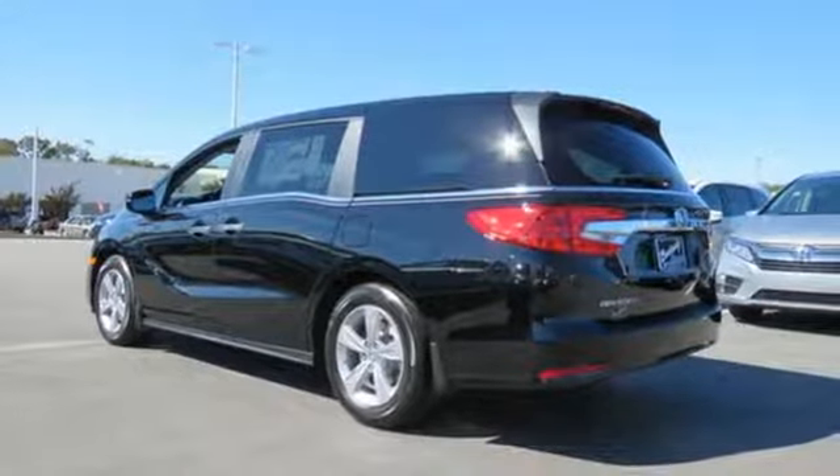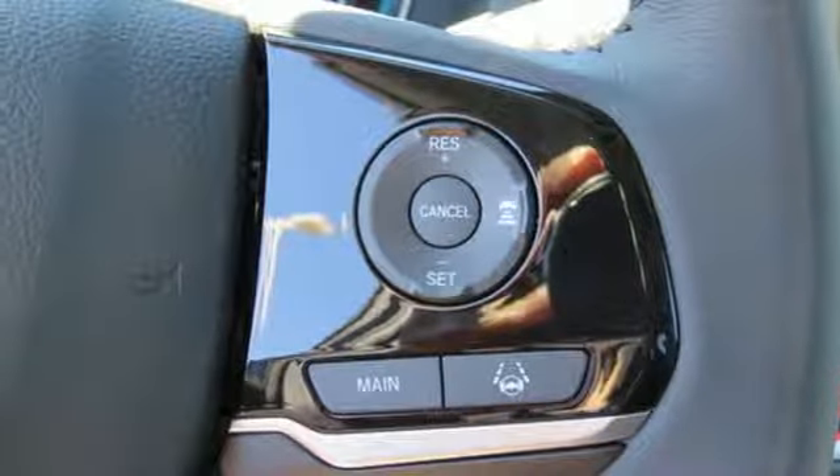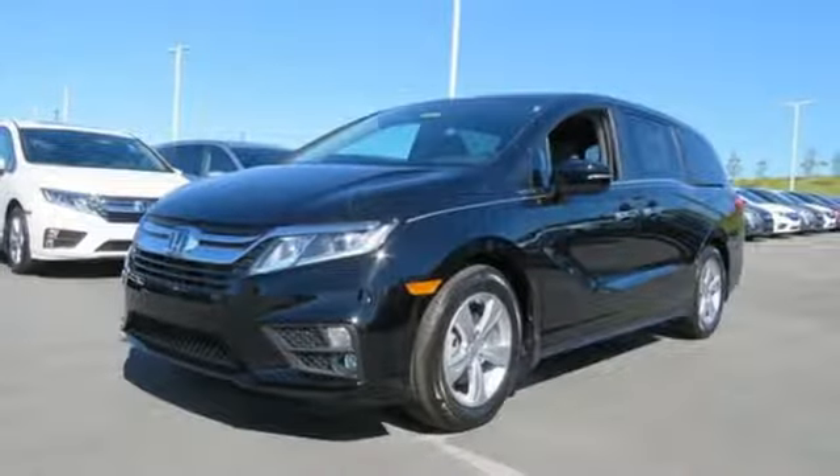Doors and push-button start proximity key. Dual zone climate control. V6 engine. Power sliding and tilting sunroof. And automatic transmission.